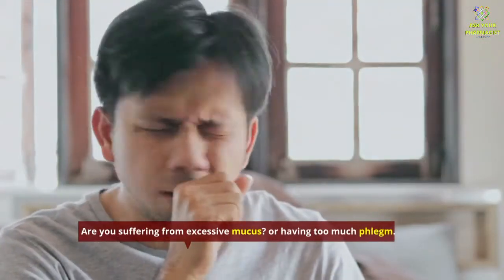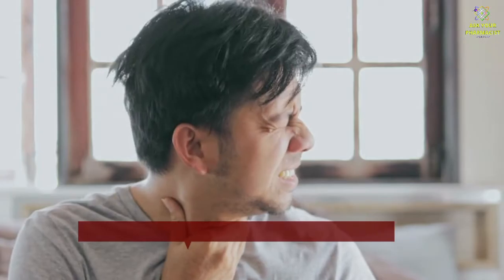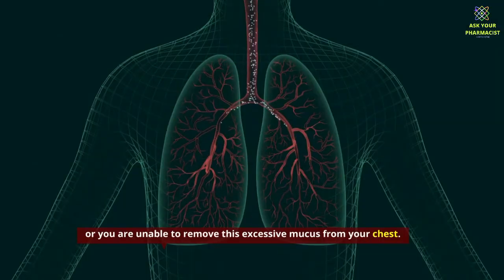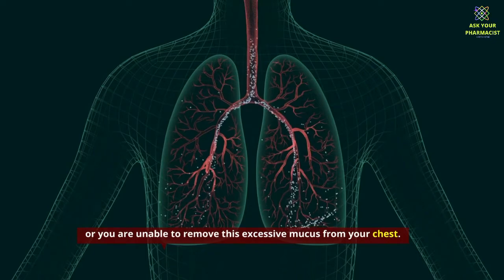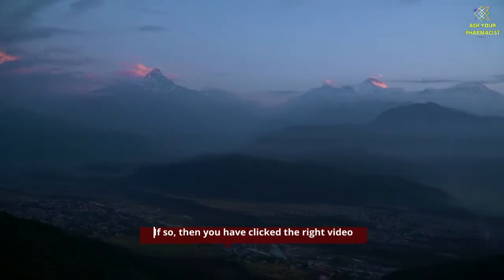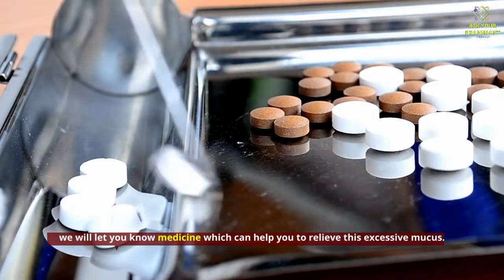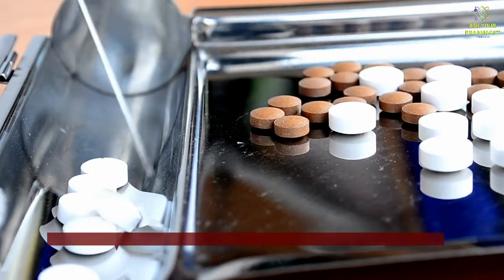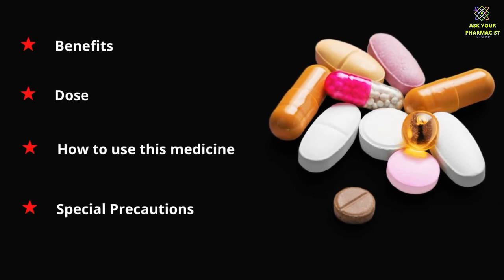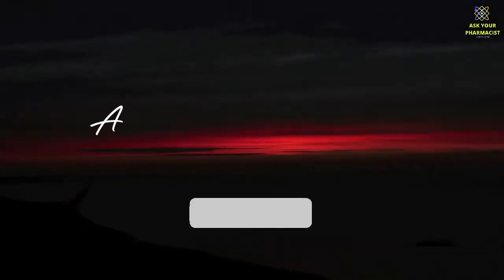Are you suffering from excessive mucus or having too much phlegm? Is this mucus creating difficulty for you to breathe, or are you unable to remove this excessive mucus from your chest? If so, then you have clicked the right video. We will let you know the medicine which can help you relieve this excessive mucus, including its benefits, dose, how to use it, and special precautions related to this medicine.